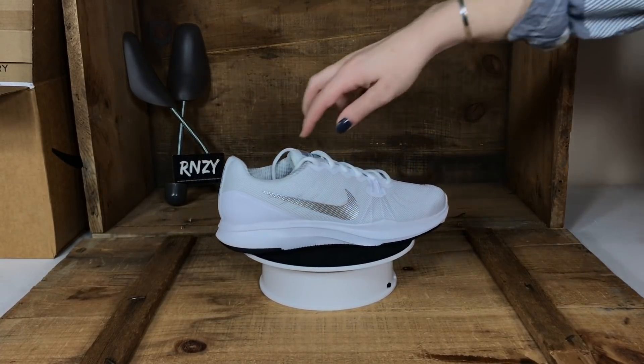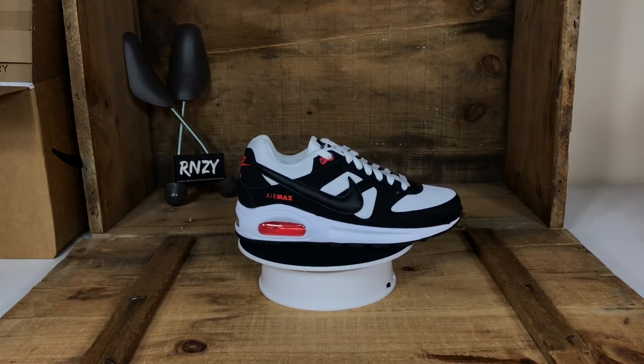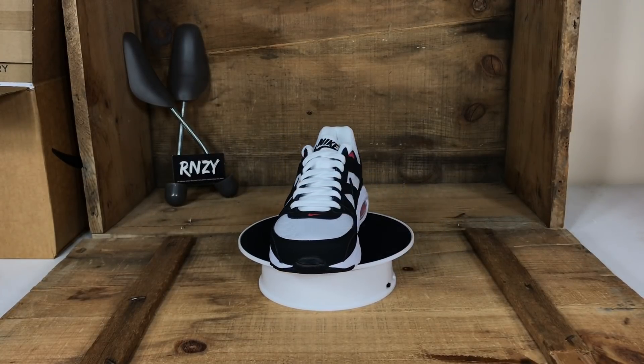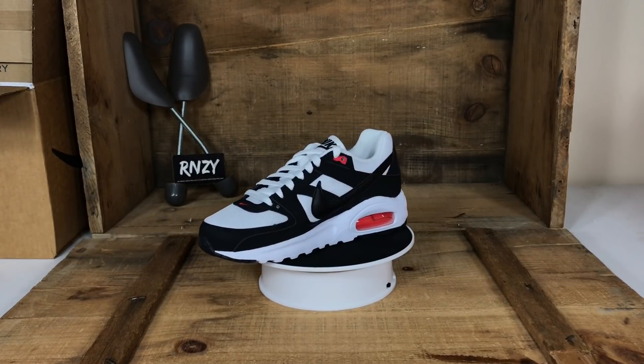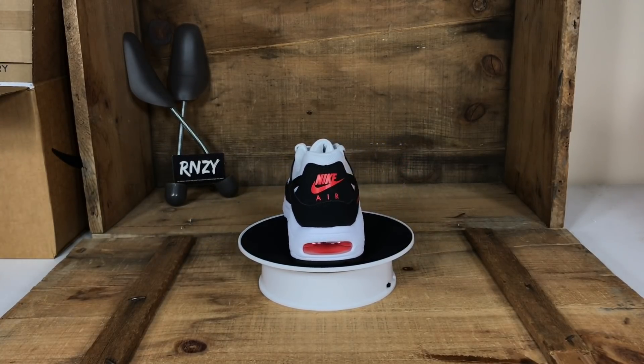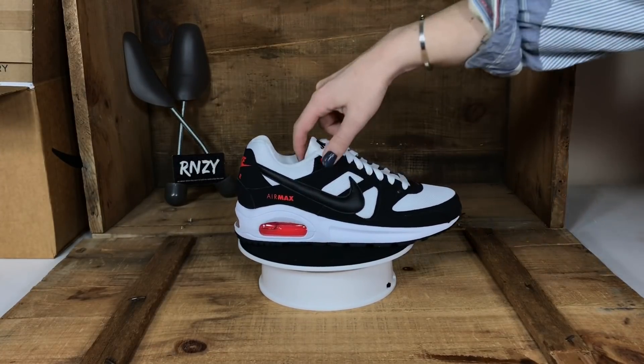These are Air Max Command Flex — you can find these in the youth section and we sell them as their women's equivalent. They do really well because of the Air Max brand name, and they have that really nice black and white colorway with orange accents.